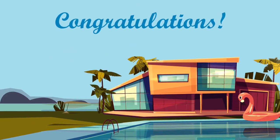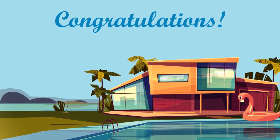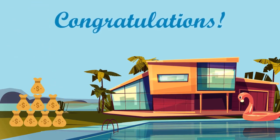Congratulations! You are a vacation homeowner just like you always planned. Your investment is working perfectly, and you never run into any issues.